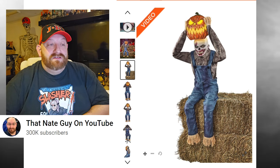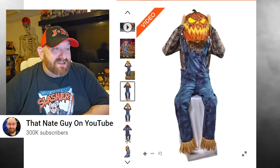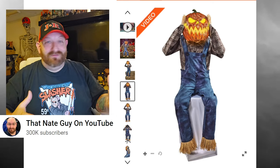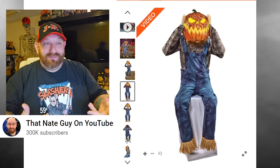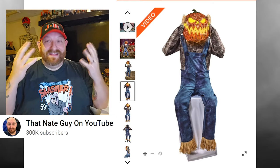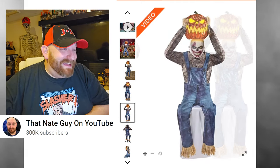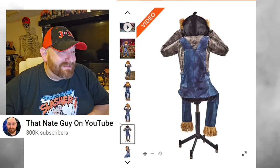You obviously have to sit him on something, so hay bales would be ideal. There's a great picture of him with the pumpkin down over his head — just screaming Halloween. The scarecrow has hay hanging out the bottom of his pants, and his hands are hay too. He's holding his scary pumpkin head with his hay hands.